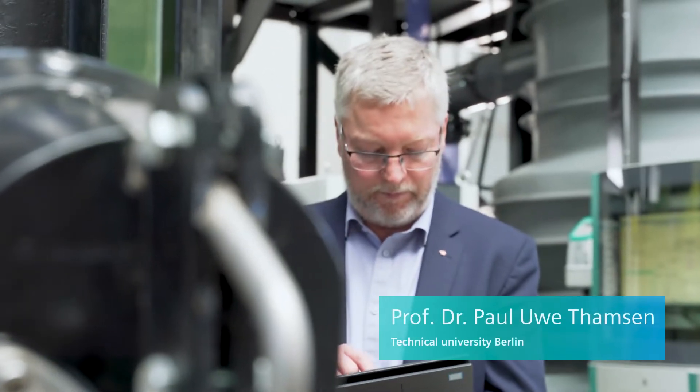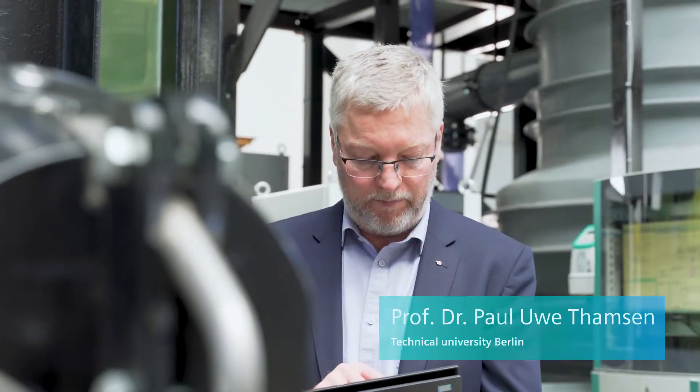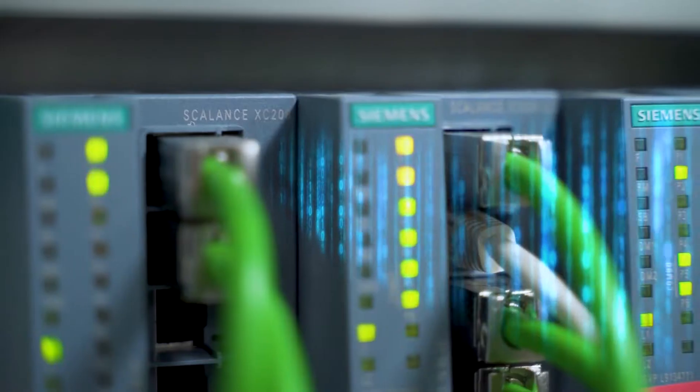Though we originally concentrated on the centrifugal pump, our current focus is on approaches such as automation and a smart pumping station. Working together with Siemens gives us the right framework conditions for digitalization, right up to industrial security.